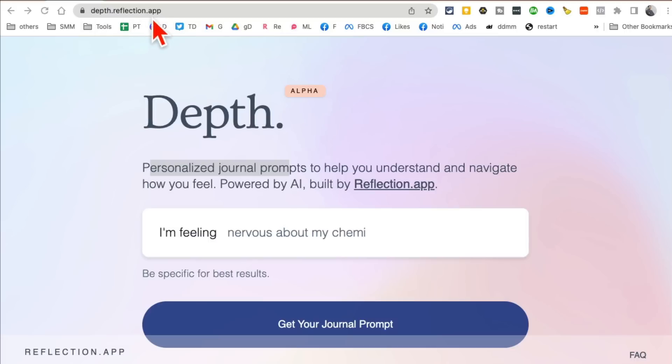Tool number one is depth.reflection.app. This tool is amazing — it gives you personalized journaling prompts. If you're like me and you're trying to journal but can't think of those prompts, this is the tool for you.